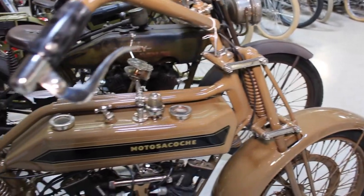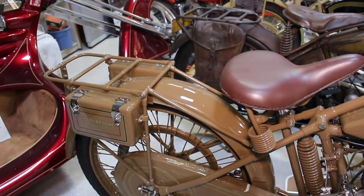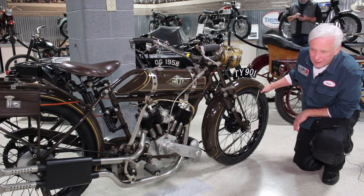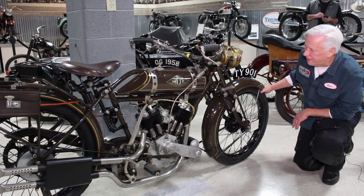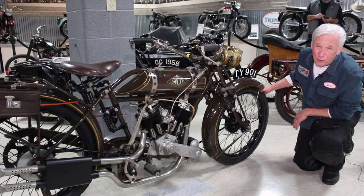The Moto Sokochi isn't the only brand name that may not be familiar to museum visitors. This is a 1924 NUT, which stands for Newcastle upon Tyne. It's a V-twin 680cc motorcycle with some unique features, and from what I understand, very few were manufactured.